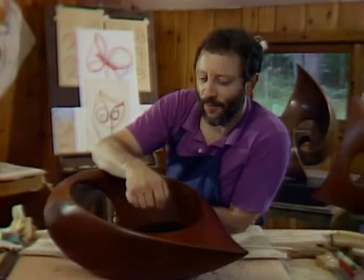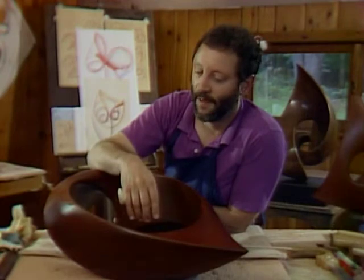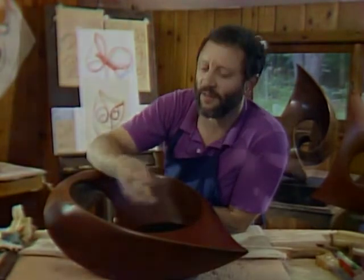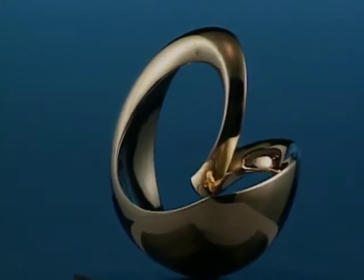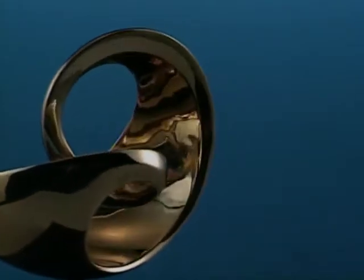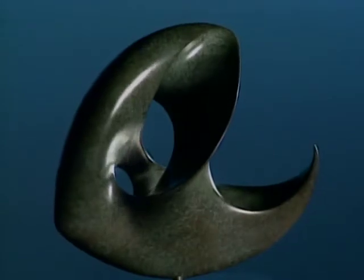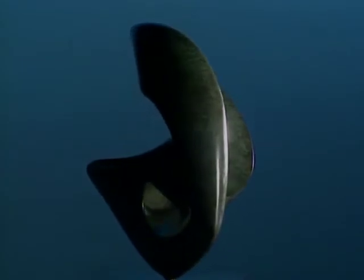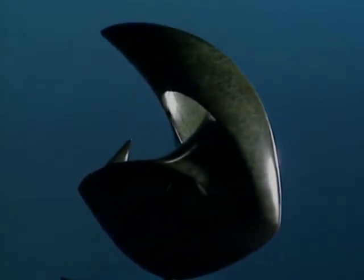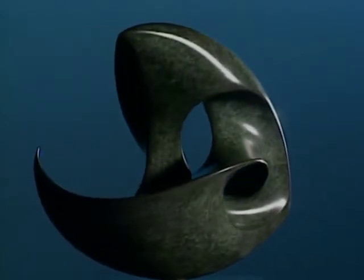I don't have that reverence for one particular medium that a lot of sculptors have. I like them all, and I think I can put myself into them all — feel the difference between being a wooden piece and being a bronze piece, and between the feeling of a polished bronze surface which reflects everything around and the natural patina which brings up just the surface of the form. As a composer, I want the freedom to work with a number of different kinds of instruments and sounds and textures and colors.